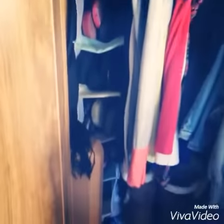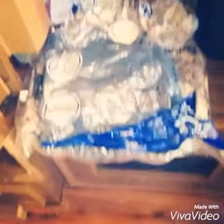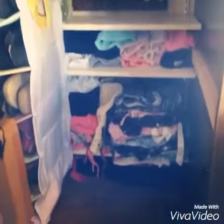The hanging shoe bag — fabulous. The vacuum seal bags, those things are amazing. We put all of our winter coats in there. I made a place for my jewelry and hats. Folded up big clothes and tank tops. And that's it.